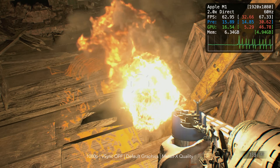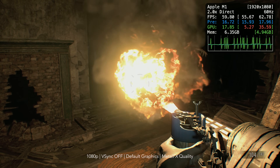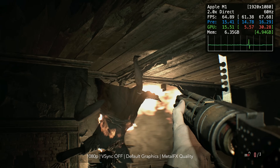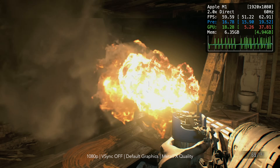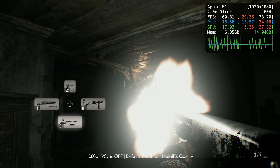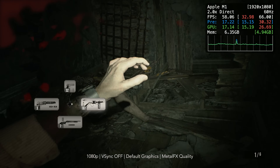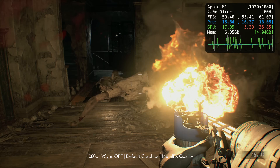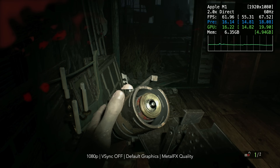And here we are fighting Marguerite. This is a good scene to test because there's a lot of things going on, and I find that when using the flamethrower, this is where the performance can go down a little bit. It's nowhere near as bad as the M1 iPad version though. As we can see, the GPU is being used quite a bit here, so it can drop a little bit below 60 FPS, but it's not a big deal at the end of the day.